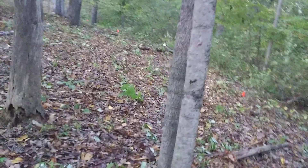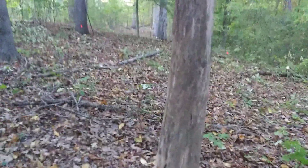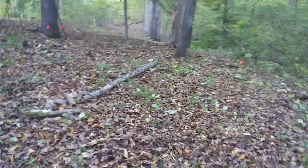This maple tree right here really needs to go, but I left it because it's right next to this ash tree and I'm concerned that the branches of this maple are tied up around it. I don't want to pull it down while I'm trying to drop the maple, so I decided to leave them both for the time being.